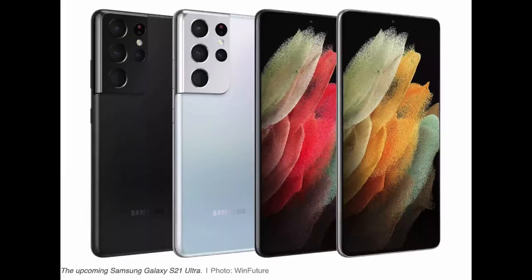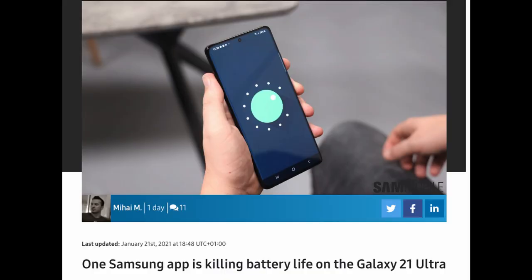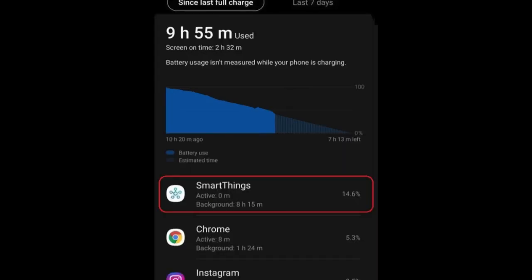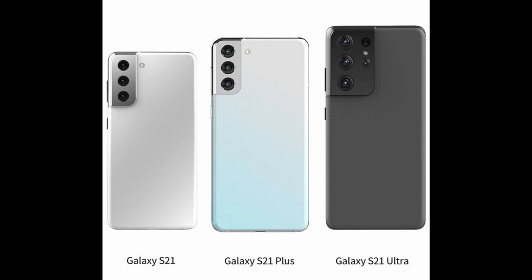If you're looking to buy the Galaxy S21 series, be forewarned — there is an app that's eating up battery life on that phone. According to Sam Mobile, it's the SmartThings app. On their S21 Ultra, it ate up 14.6% of the battery over an almost 10-hour period, and it was active for zero minutes but still ate up almost 15% of the battery. So if you're going to get the Galaxy S21 Ultra, look into possibly deleting or disabling the Samsung SmartThings app.